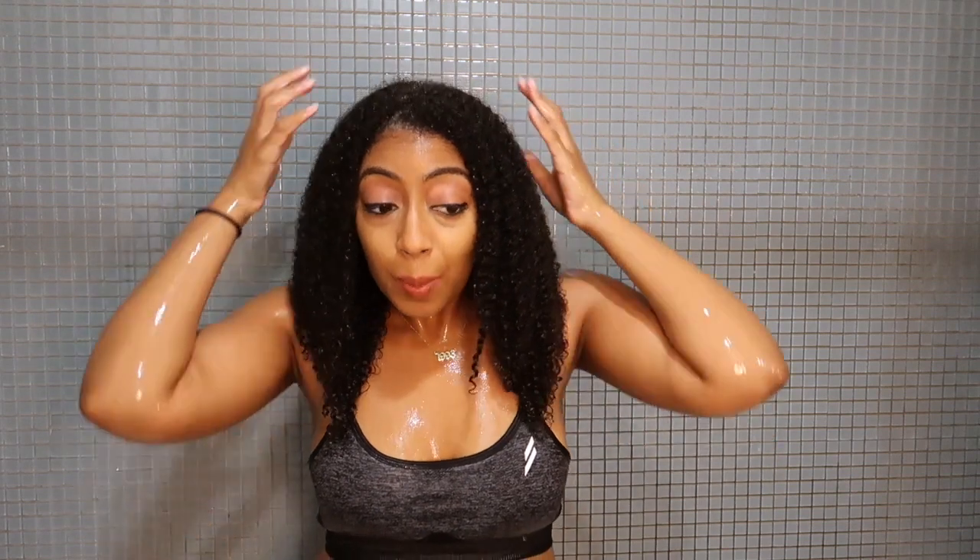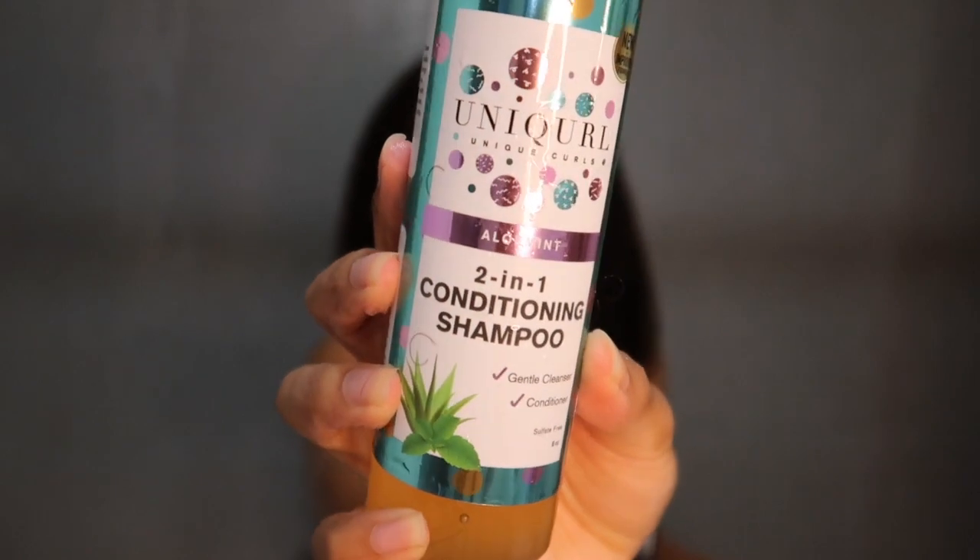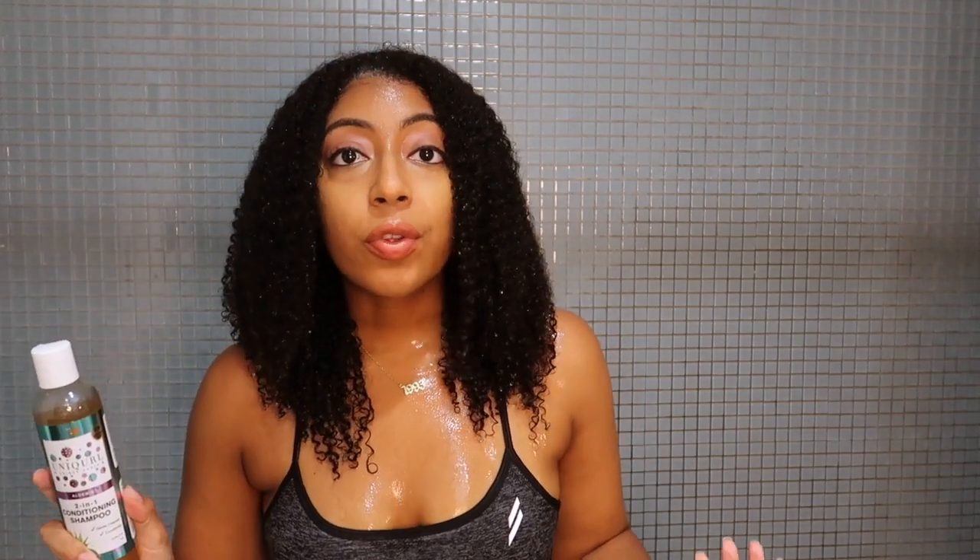My hair feels so soft, so buttery and smooth. I just rinsed everything out with lukewarm water and there's so much more moisture in my hair — it is nice and detangled now. Next up is their two-in-one conditioning shampoo. As the name suggests, it's intended to not only be a gentle cleanser, but also soften and condition your hair, so this should definitely not be a shampoo that's super stripping or overly clarifying.